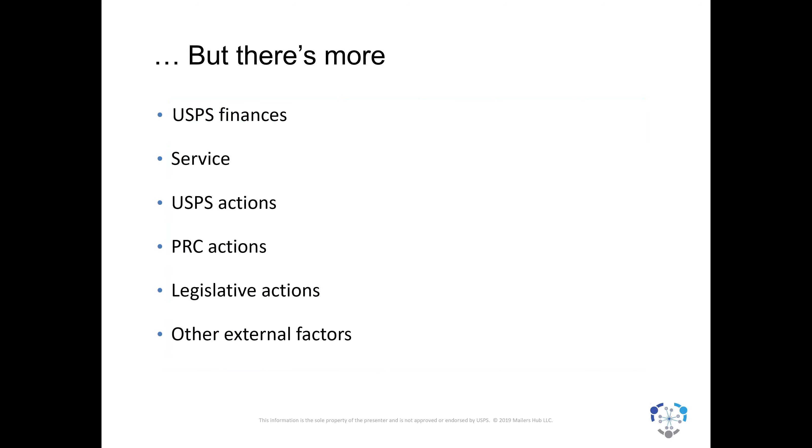Having said all of that, there's more to talk about here. The Postal Service's finances drive a lot of what they have to do in terms of rate changes. We'll also talk about service, what the Postal Service is doing in different ways, what the Postal Regulatory Commission is doing, what Congress is doing, and some other things going on you need to pay attention to.